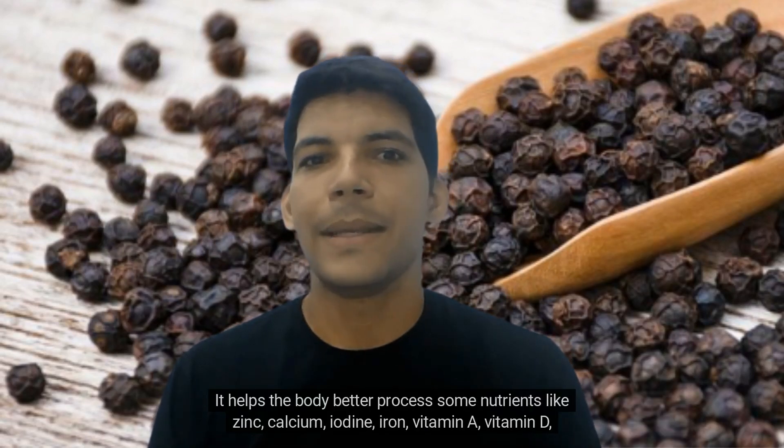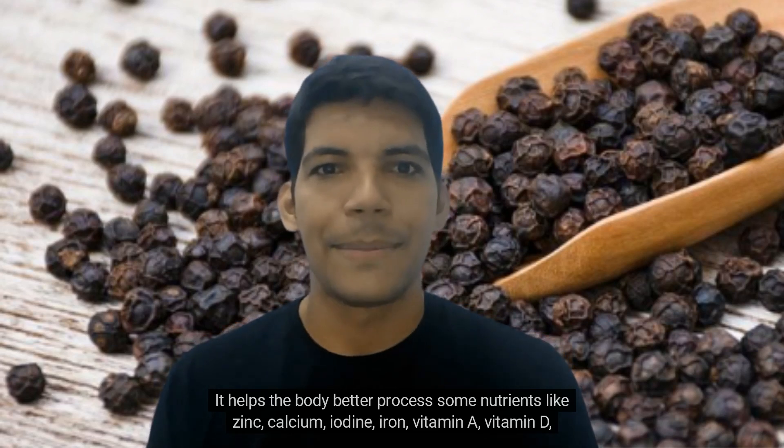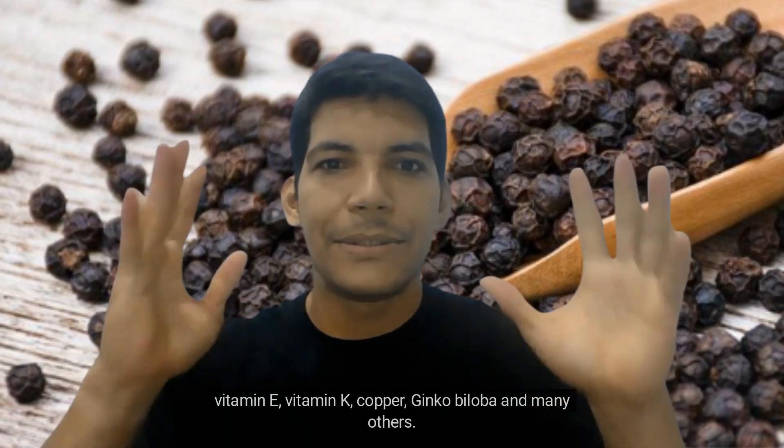It helps the body better process some nutrients like zinc, calcium, iodine, iron, vitamin A, vitamin D, vitamin E, vitamin K, copper, ginkgo biloba, and many others.